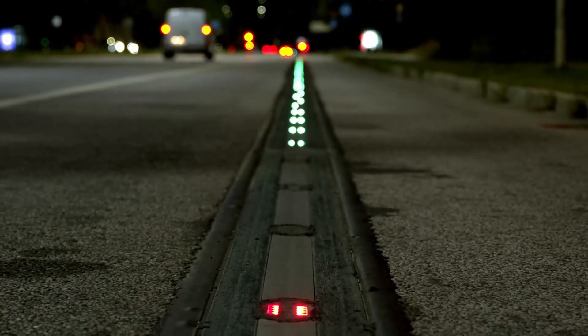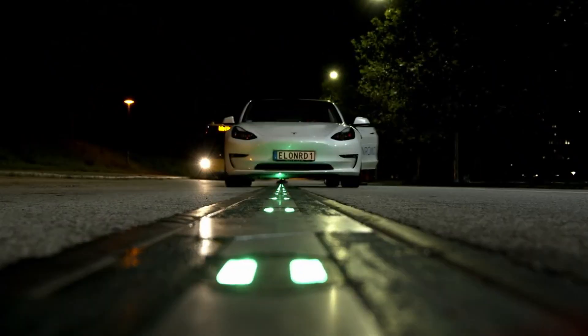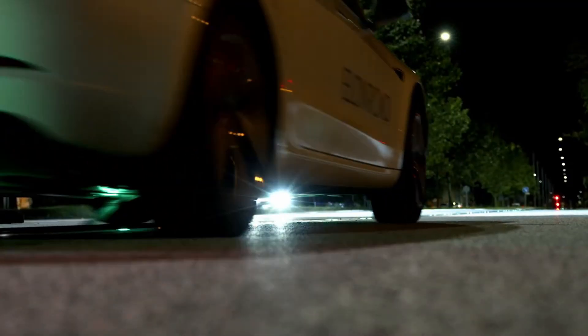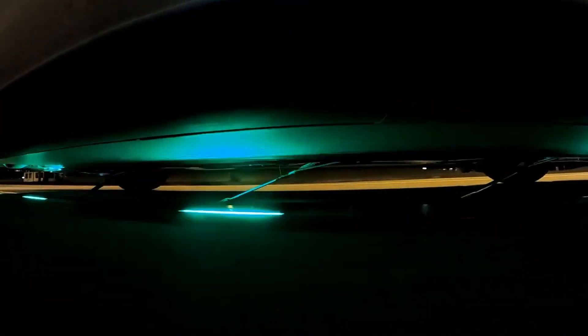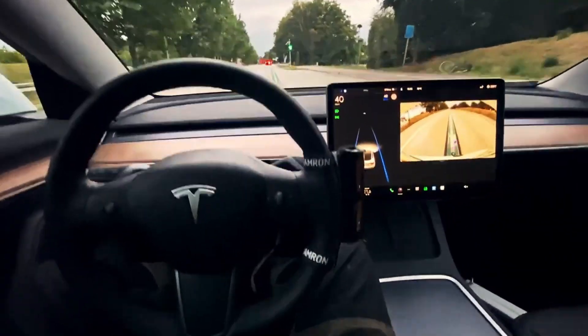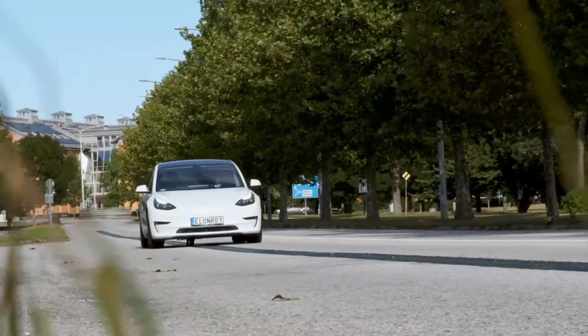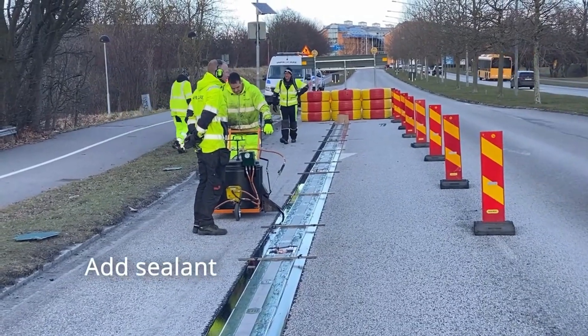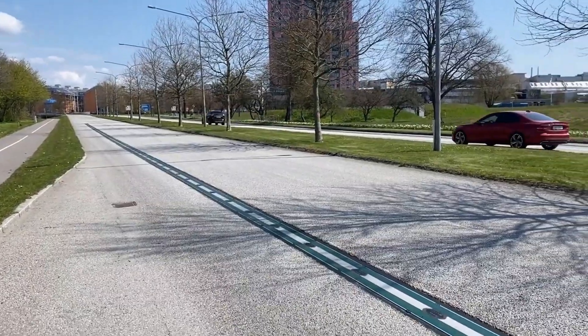Imagine a road that charges your electric car while you drive — no plugs, no waiting. Meet Elon Road, Sweden's bold step into the future of transportation. Backed by nearly $8 million in funding, this test project may seem small, but it's a major move, especially with Europe planning to phase out gas-powered cars by 2035.